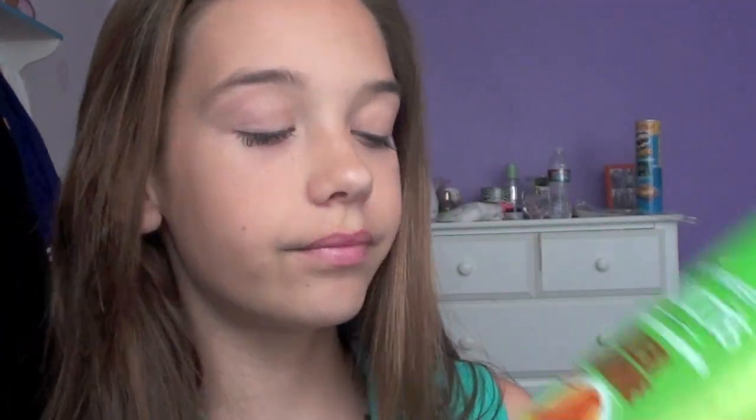For conditioner, I use the Garnier Fructis Sleek and Shine — again, for dry, unmanageable hair. My hair isn't really that unmanageable, but that's what I'm currently using.